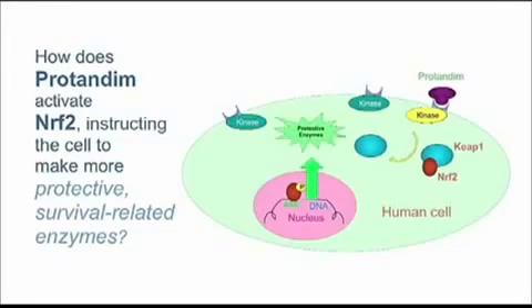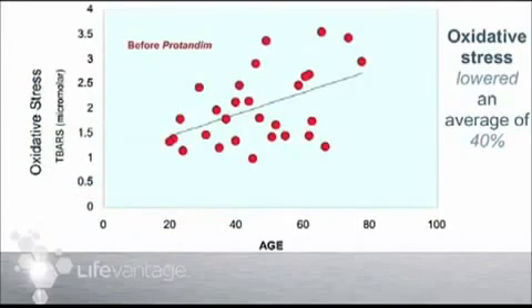That's what Protandim does, that's how it works. The result is the upregulation, or increased production, of all these protective enzymes called survival genes. This is a figure from the very first paper we published on Protandim, and I'm coming back to this because it also relates to what I'm going to tell you today about heart disease.